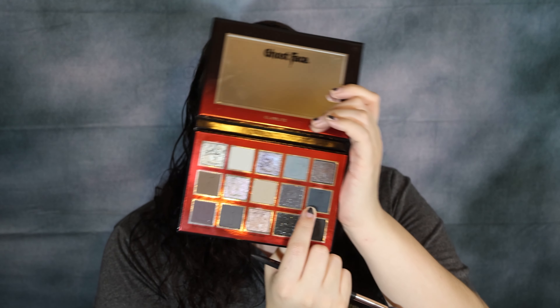Now we're going to use the shade Curfew Hour, which is the shade right here, and we're just going to build that up and deepen it up. This is such a beautiful gray-blue shade — it just looks so good. And I'm going to put that just onto the lid.